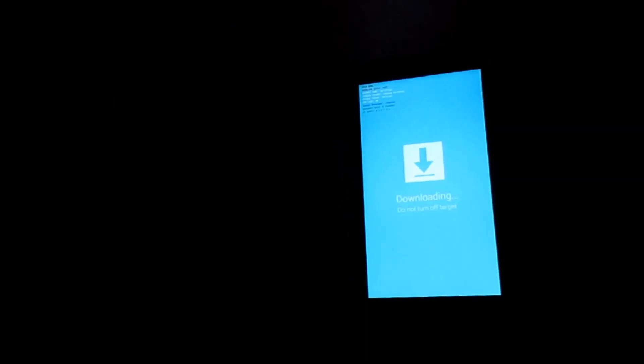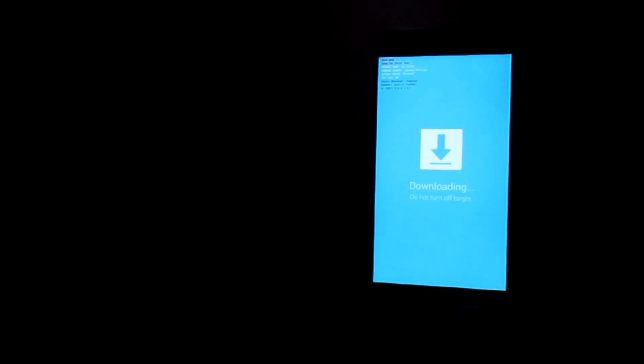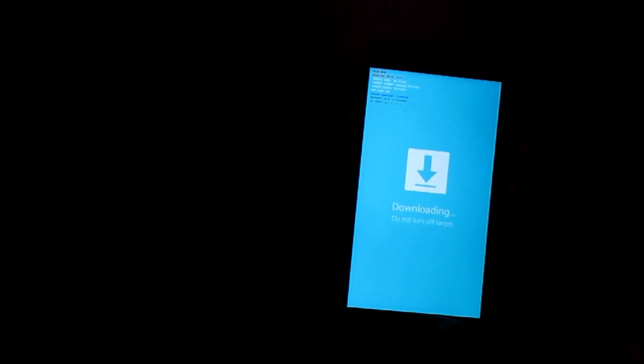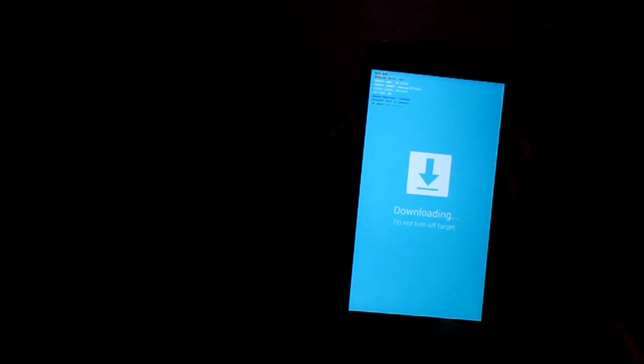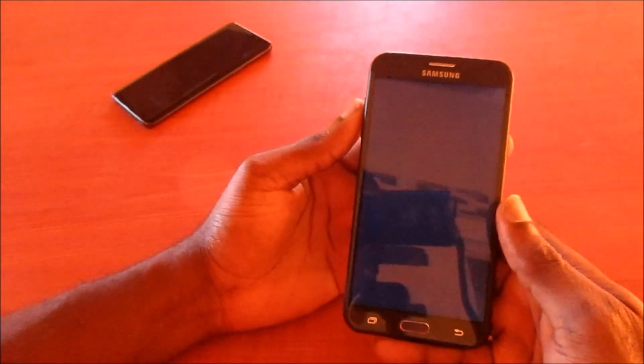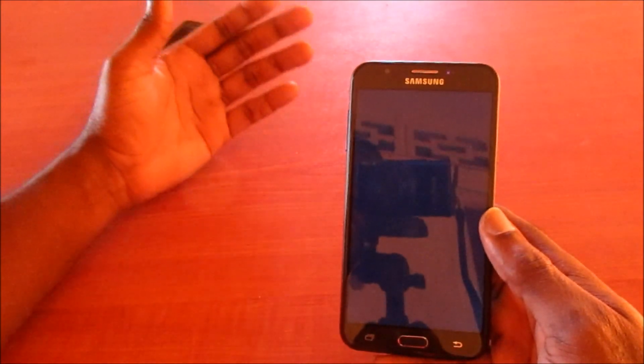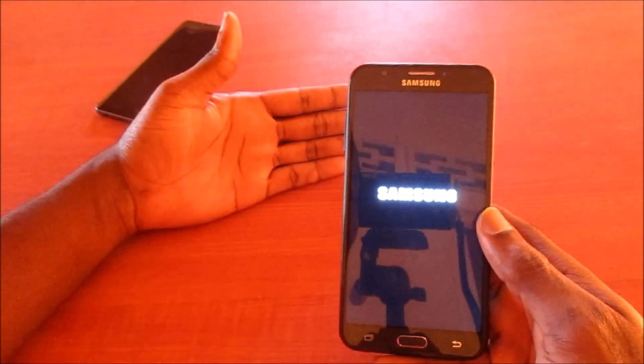To fix this issue, hold the home button if your device has one, along with the volume down button and the power button together. Your phone will restart. When your phone restarts, release those buttons. The device should start up successfully.